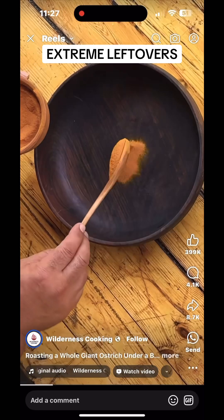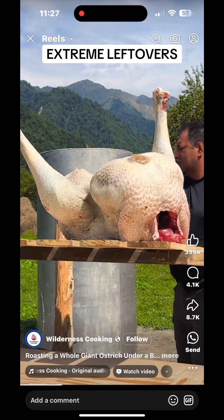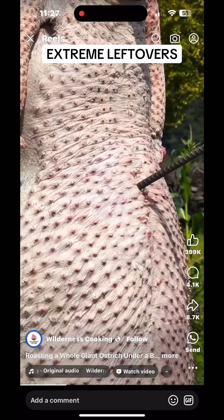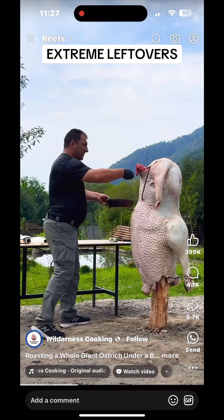What does ostrich taste like? Flavor: Ostrich meat has a mild, lean flavor similar to beef, but slightly sweeter. It's not gamey, and its richness makes it closer to red meat than poultry in taste.